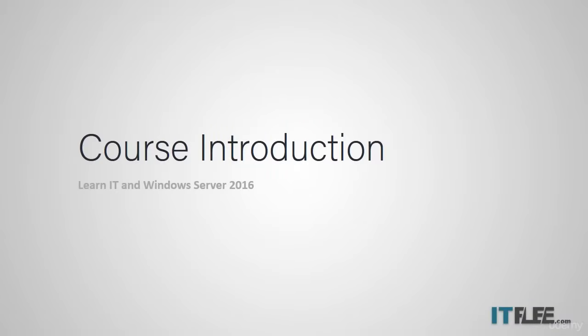Hi there, my name is Paul Hill, and I am so excited to have you joining me in this course. I'm the co-owner of ITFlee.com, and I will be instructing you and helping you with your IT journey.